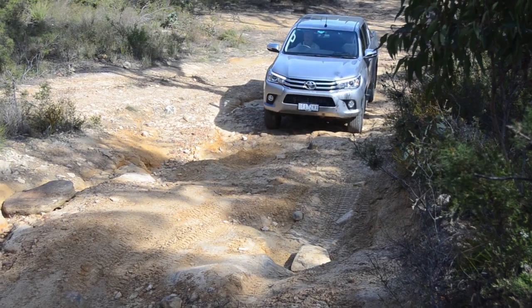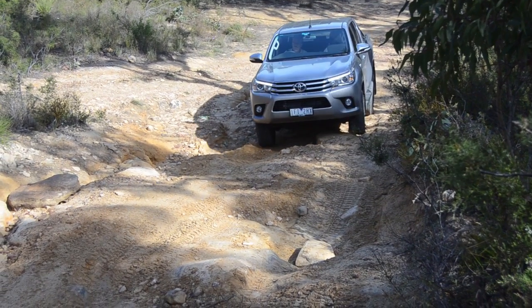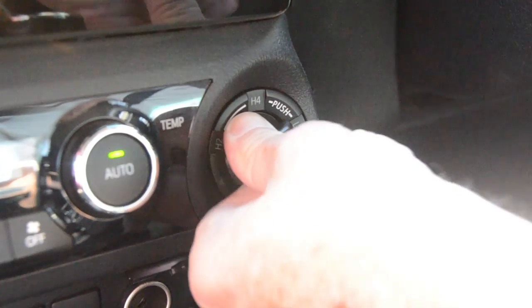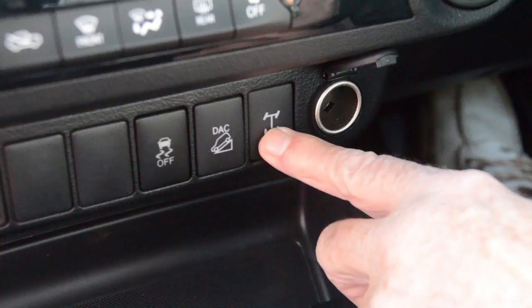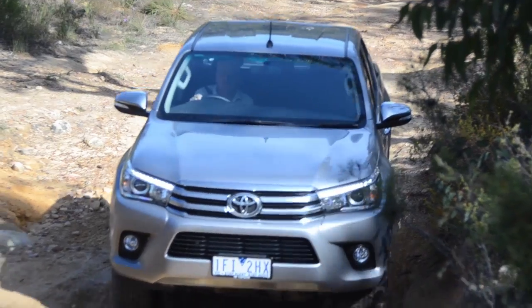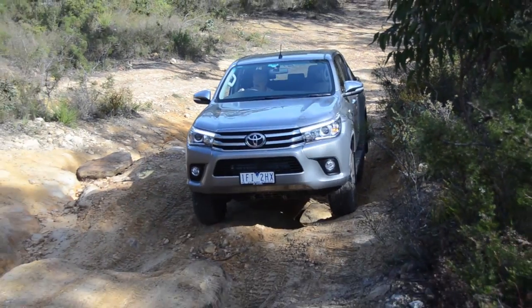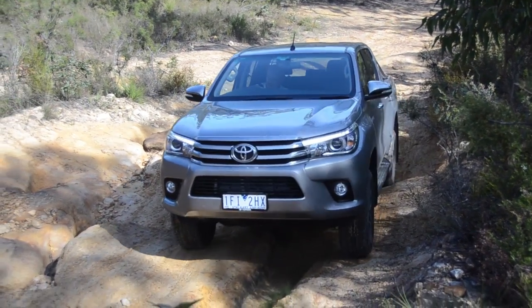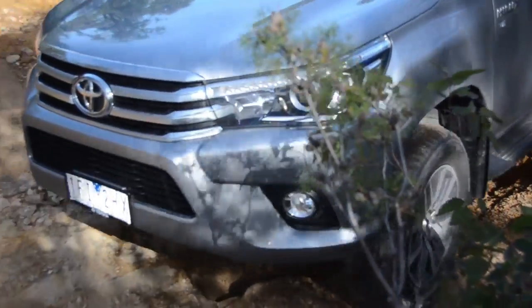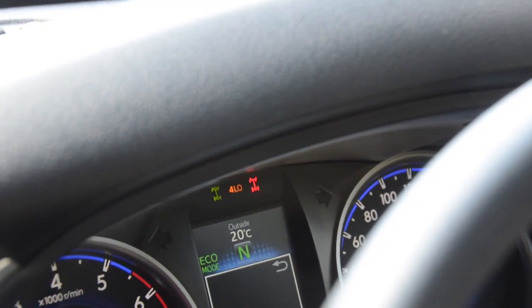For our severe off-road rocky hill climb we'll engage low range and the rear diff lock. When you engage low range, traction control remains but stability control is switched off. Like all Toyota diff locks, the rear diff lock won't engage until it detects some wheel spin.